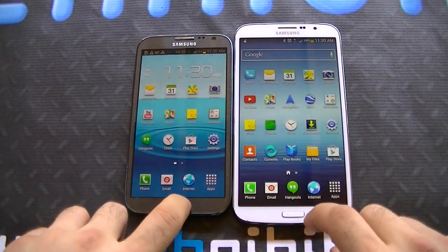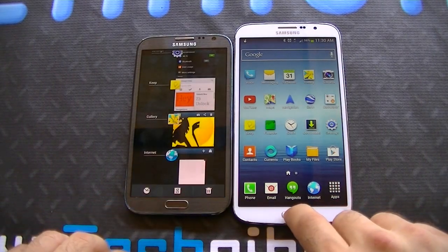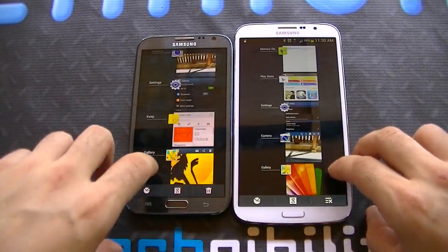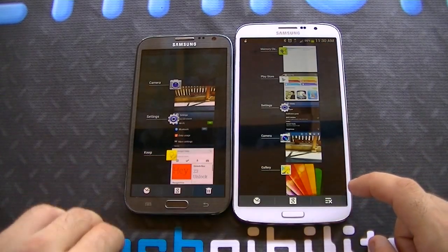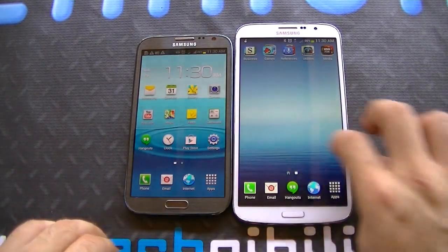If you hold the home button on the Note 2 you get multitasking, and hold it on the Mega you get multitasking as well. You can swipe apps away one by one, or you can click the close-all button to close them all out — same on both devices.